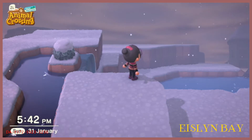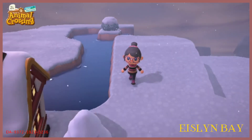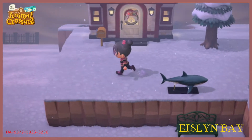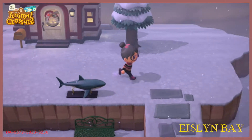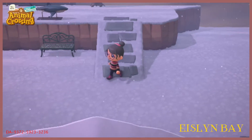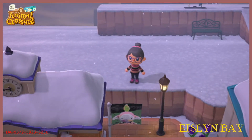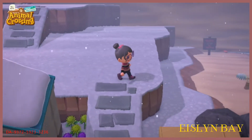I chose this spot because at one side I can look over the sea and the future Pirate Bay, and at the other side, as you can see in a little bit, when I walk down this incline — city center. Well, not really city, but I think it's nice.